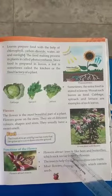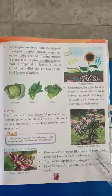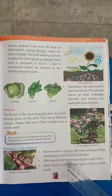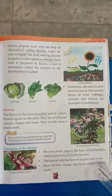Flowers attract insects like bees and butterflies, which suck nectar from the flowers. The insects help the flowers to grow into fruits.